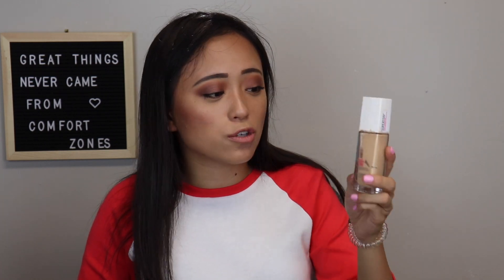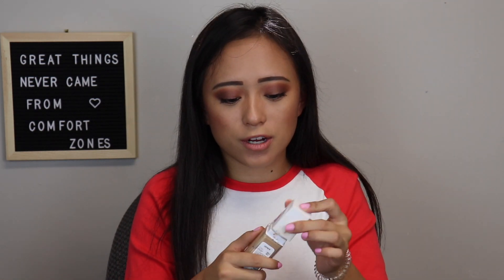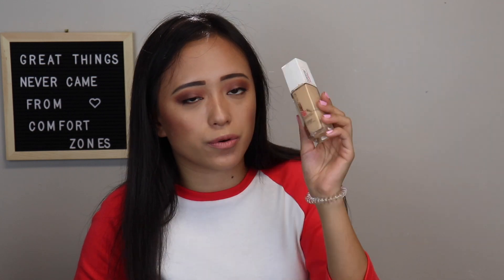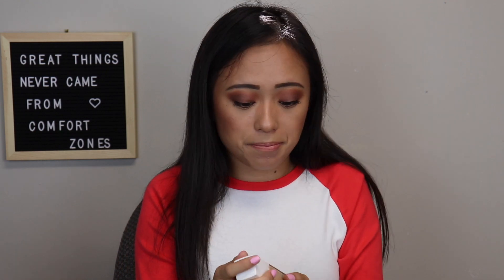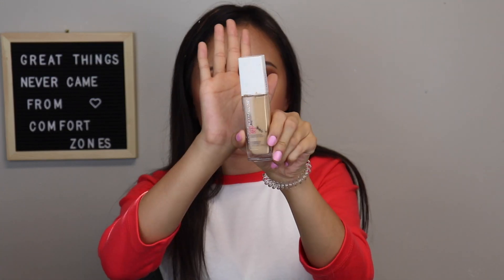This is the Maybelline Superstay Foundation, one I've loved for a long time and I have a review of it too — links down below. You can see I've used a good chunk; there's about one fourth left. I have it in 128 Warm Nude and I really like it. It's really good full coverage and it's a drugstore product, so it's about 10 bucks. You can always get coupons at drugstores. This is probably my favorite drugstore foundation, with Dior as my favorite high-end.